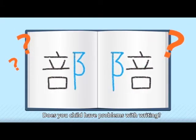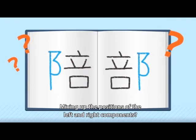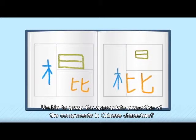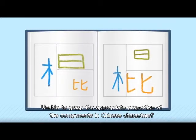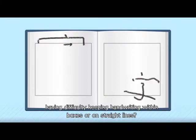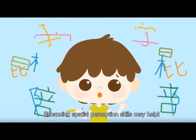Does your child have problems with writing, mixing up the positions of the left and right components? Unable to grasp the appropriate proportion of the components in Chinese characters? Having difficulty keeping handwriting within boxes or on straight lines? Enhancing spatial perception skills may help.